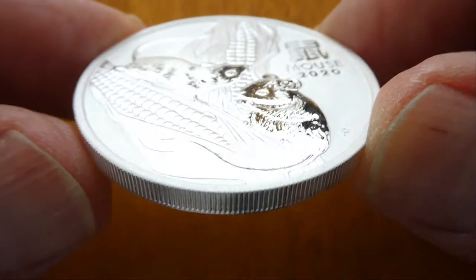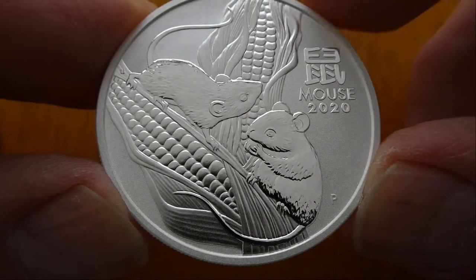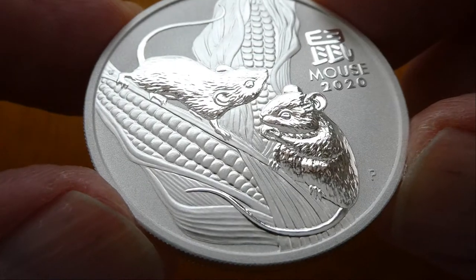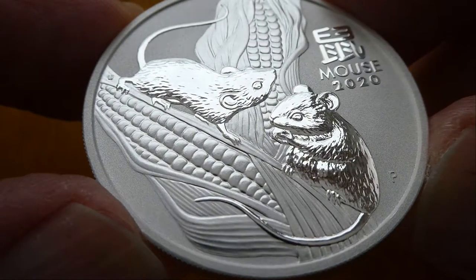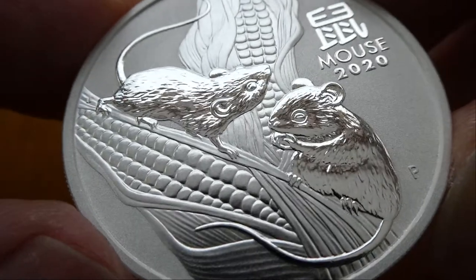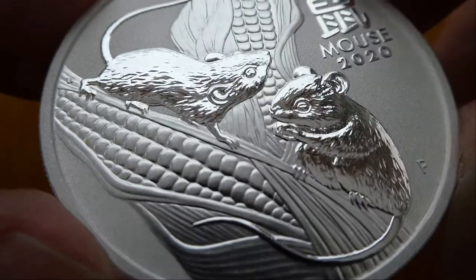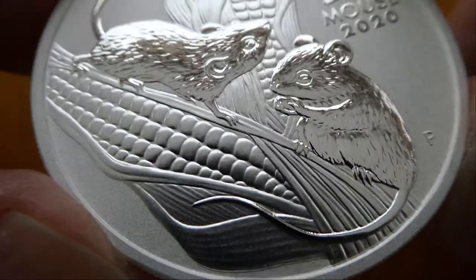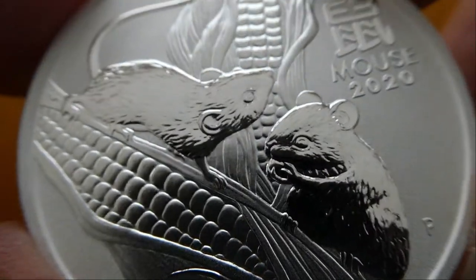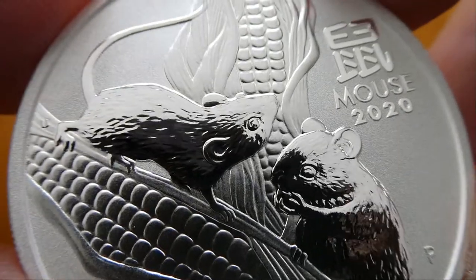This here is the 2020 Perth Mint Lunar Year of the Mouse silver coin. I really do like this silver design. It shows two mice on a stalk of corn munching away. One of them has a kernel of corn in its mouth, and the other one is sniffing around.